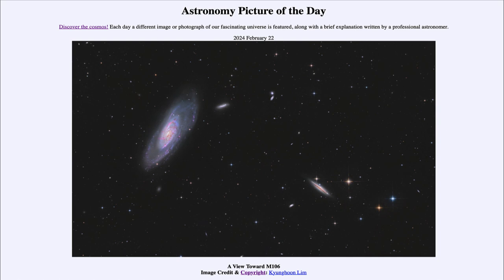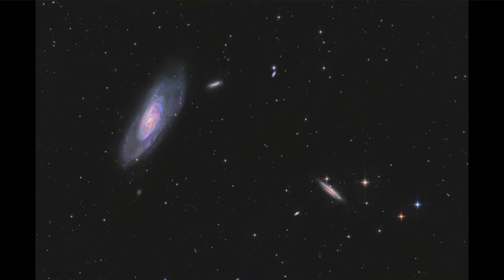Here we look out in the direction toward the handle of the Big Dipper and a prominent galaxy known as Messier 106. That is an example of a spiral galaxy — the prominent one we see to the left. We can see the distinct parts of a spiral galaxy, including the spiral arms swirling out from the center.